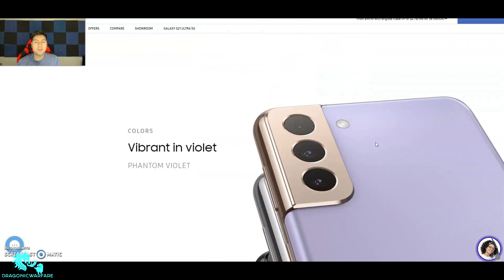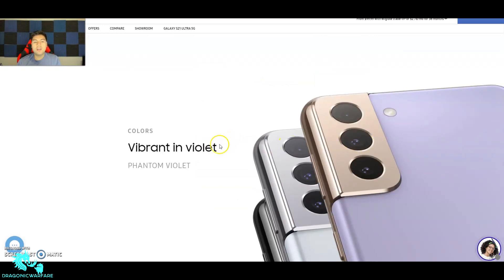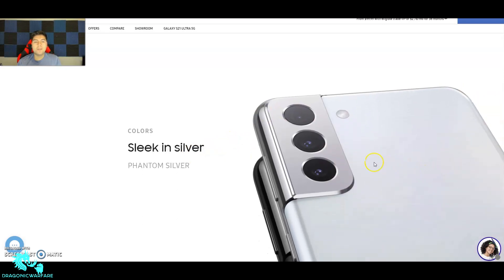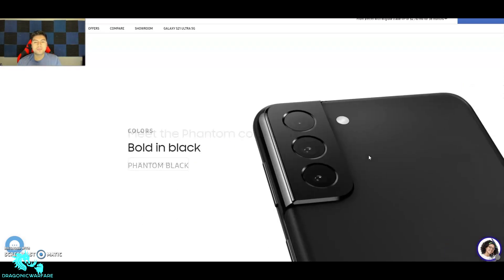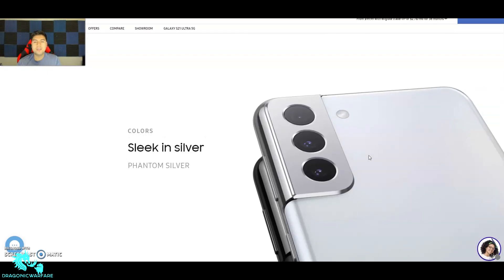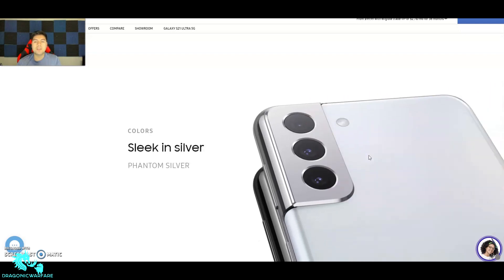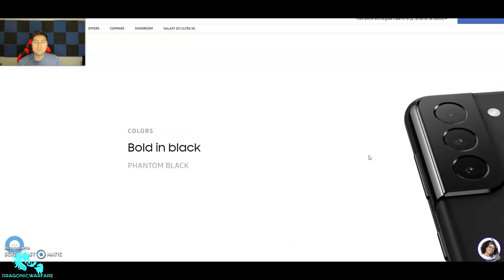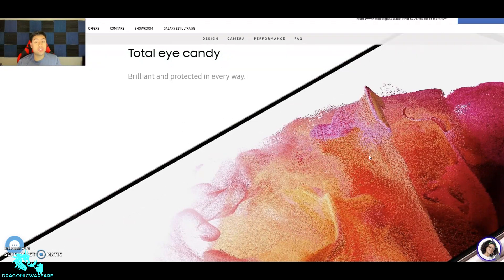Looking at the color options — there's Vibrant Violet, Phantom Silver, and Phantom Black. Me personally it's between the silver or the black, or even this purple — it kind of pops a little.